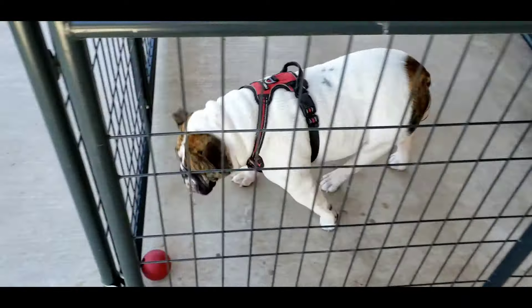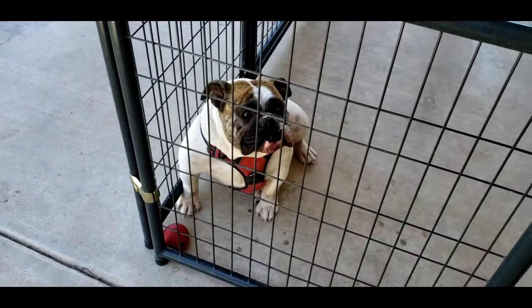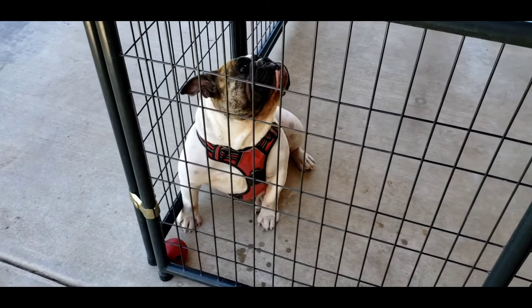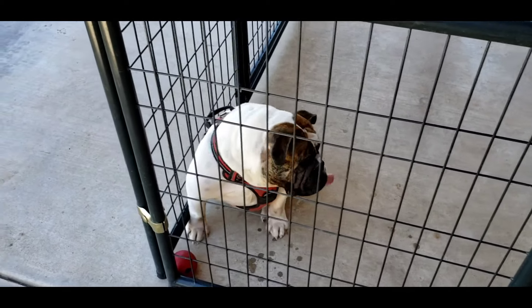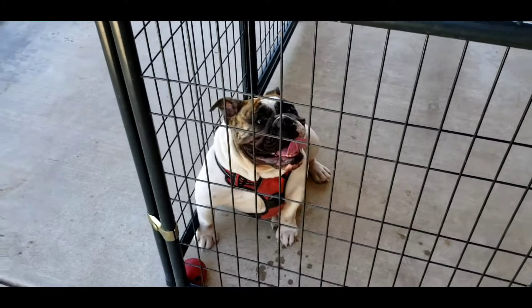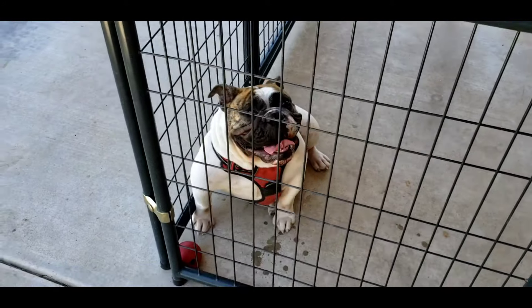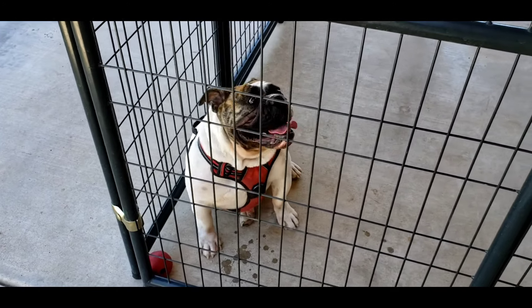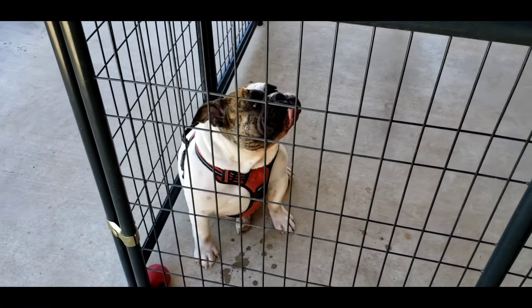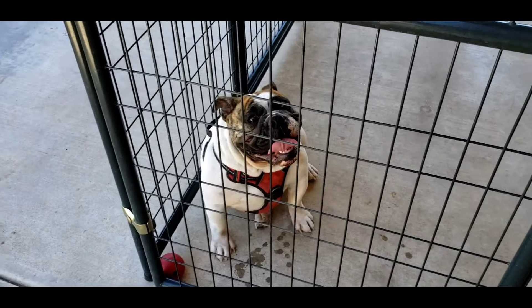When the dog gets old enough to be bred, that's where it really costs a lot of money. Stud fees normally cost about $1,500 up to $3,000. I get progesterone tests done here in Phoenix, Arizona — those cost $80 a piece and I normally do four before I breed her. I also have someone perform the AIs; three AIs cost $200.